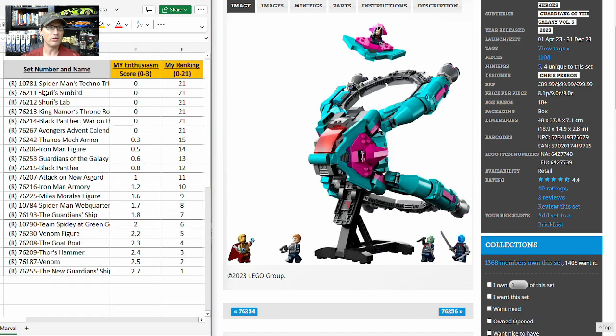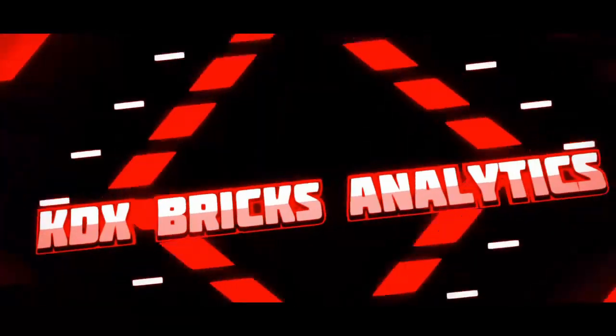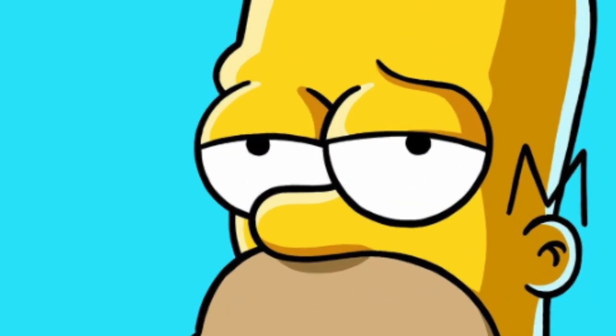Those are my thoughts and plan for all of the Marvel sets expected to retire at the end of this year. I am not even looking at any set I didn't rank in the top five, and even those top five I'm looking for a very heavy discount before jumping in. That's a wrap — thanks for watching, I'll see you in the next one. And don't forget: my videos are for entertainment purposes only, I do not provide financial advice — you've got to get that from somebody else.